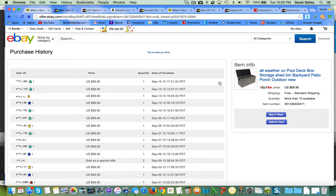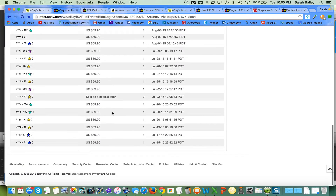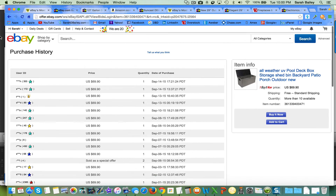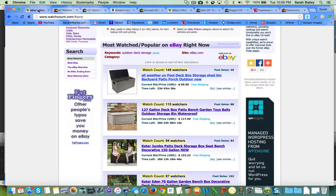You can see what prices they sold it for — basically $69.90. You'll see sometimes that they change prices; they started at one price and then ended up going to another price.